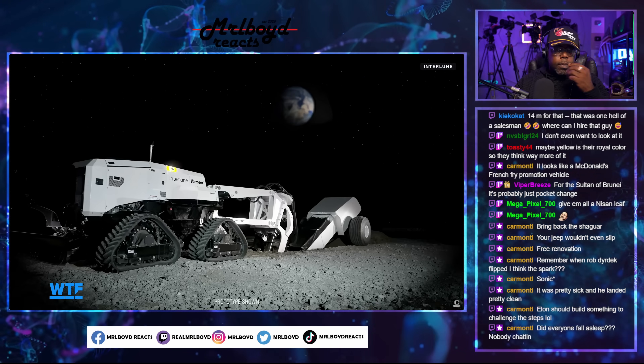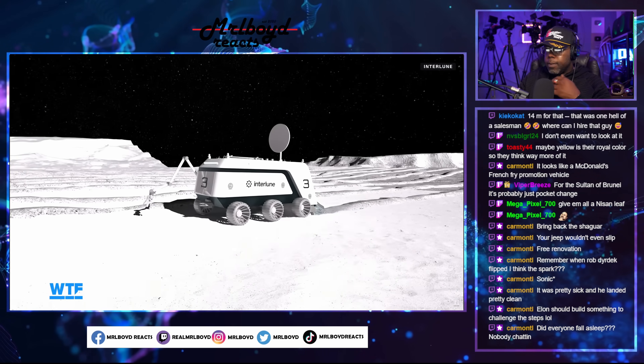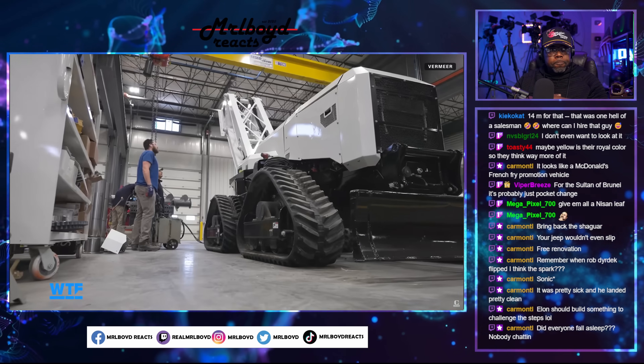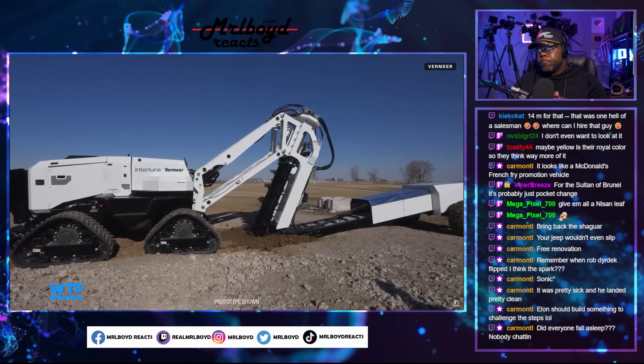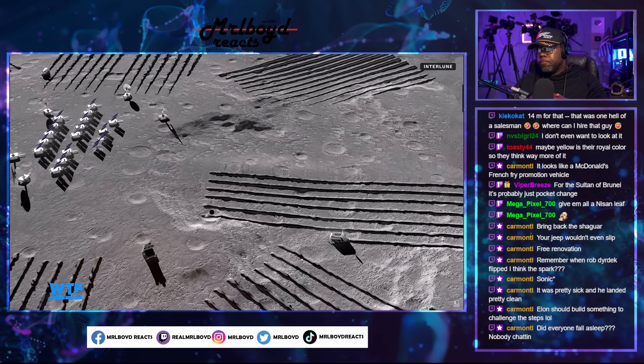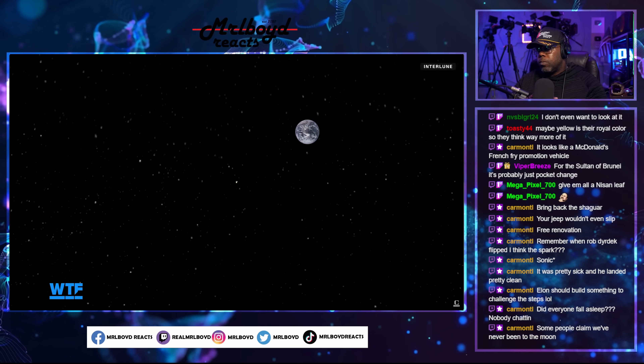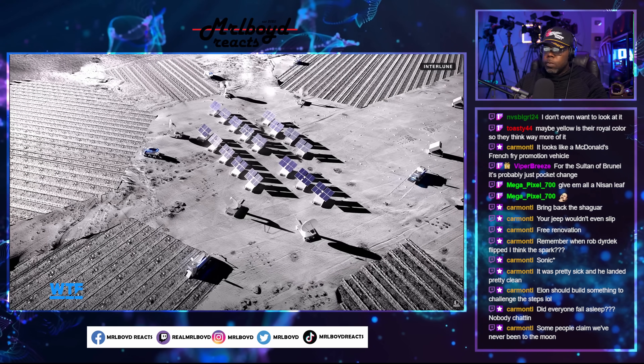Seattle-based startup Interlune is one of a handful of space resource extraction companies aiming to harness this material to establish a lunar economy. It has designed a prototype to extract it from the moon's surface and a plan to bring it home. This is the story of Helium-3, why the moon is a good place to get it, and what that harvest might look like.